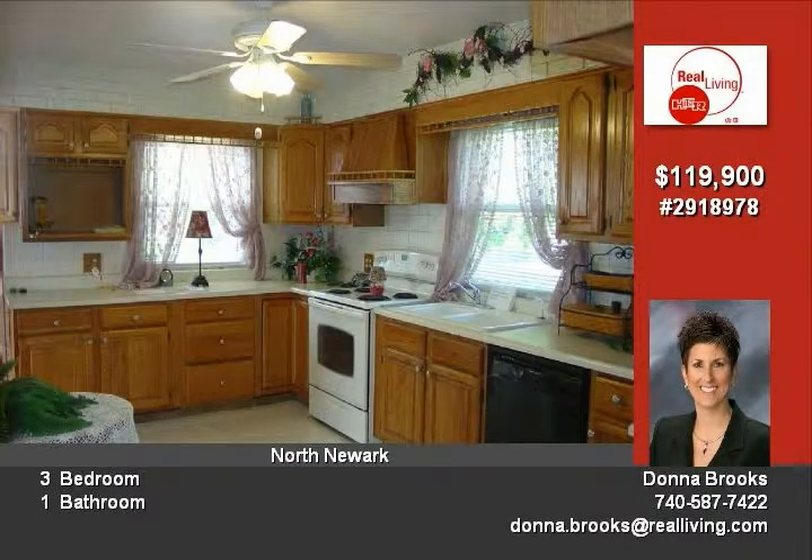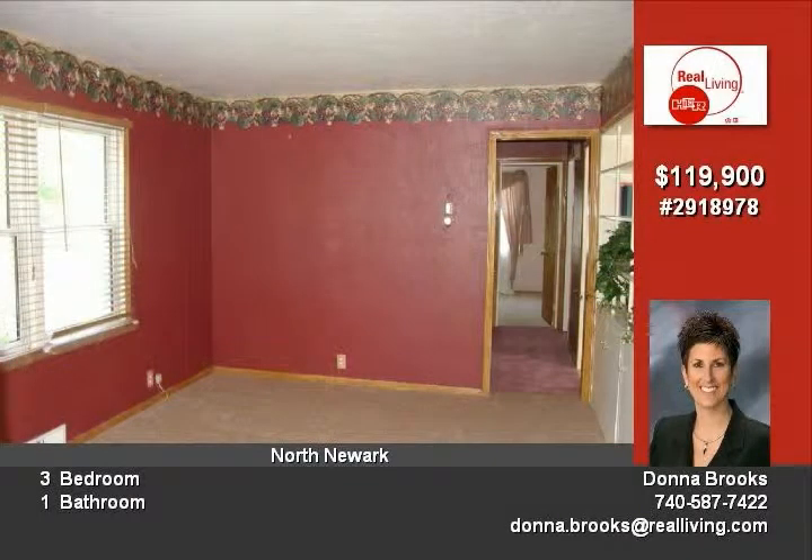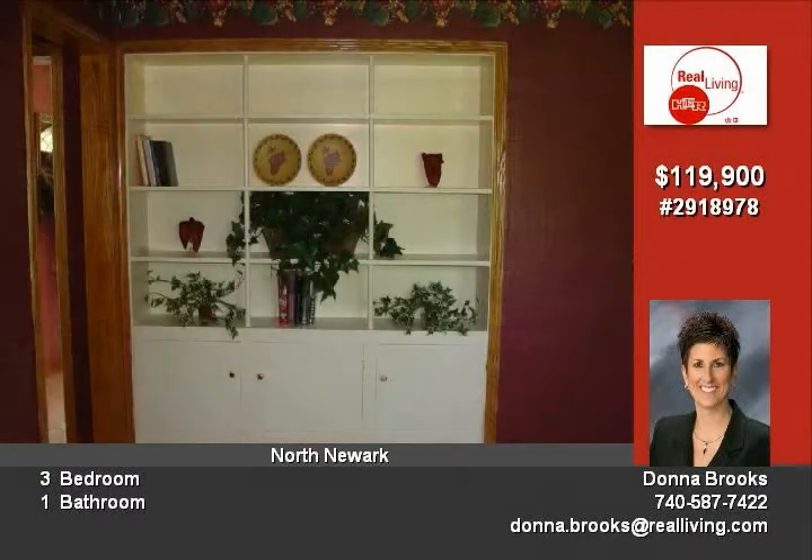Water heater is eight years old. Newer siding and roof. Great lower-level family room also has a fireplace and third bedroom. Partial fenced-in yard has a cement patio and storage shed.